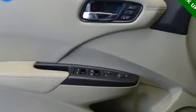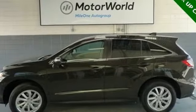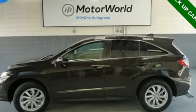Acura believes if there is a better way, take it. That philosophy shines through in this vehicle. You need to drive it to believe it. See it for yourself today.